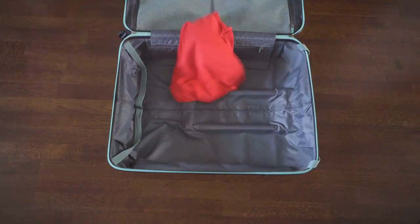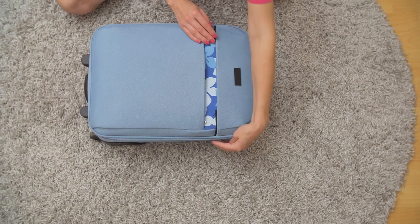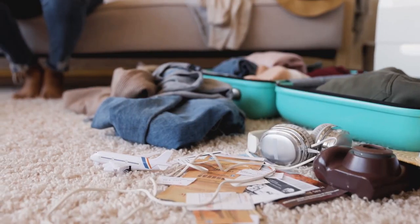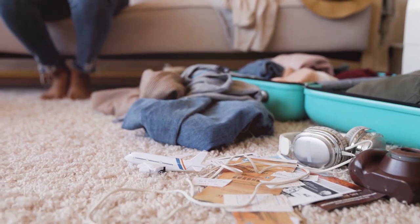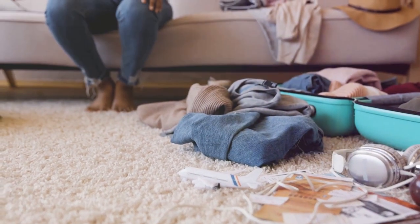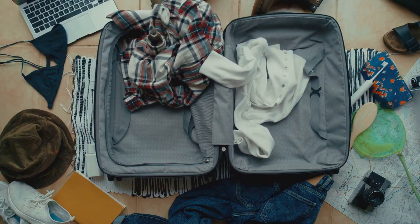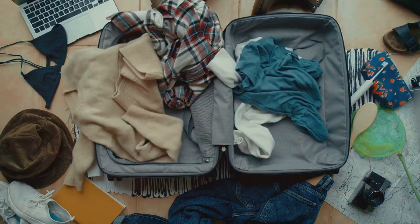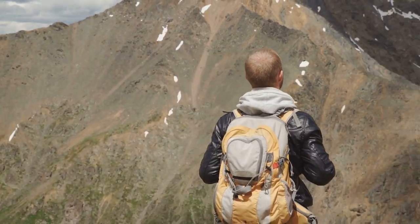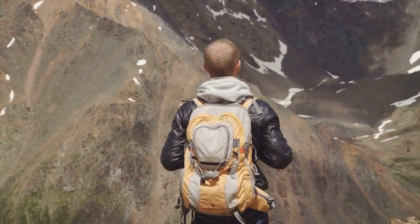Hey jet setters! You know that feeling — trying to cram your whole life into a carry-on that's smaller than your emotional baggage? Well buckle up, buttercup, because today we're diving into the top 25 travel essentials that will make you travel light and right. We're talking about those little things that make a big difference, all without breaking the bank. Get ready for some serious wanderlust — you can find a link to the recommended items in the details below.